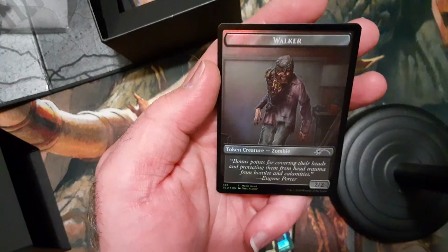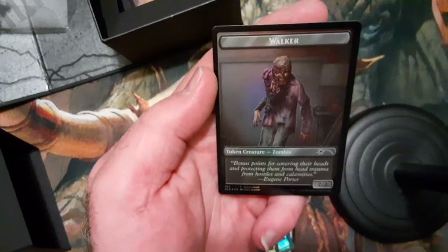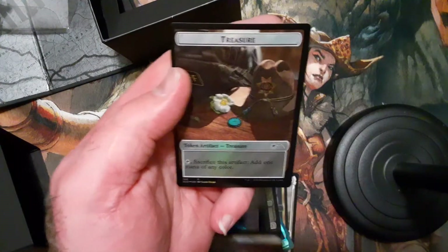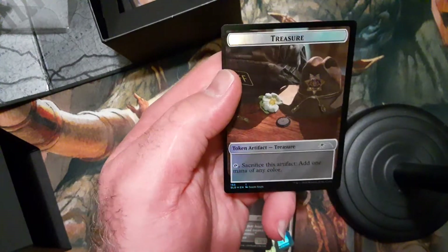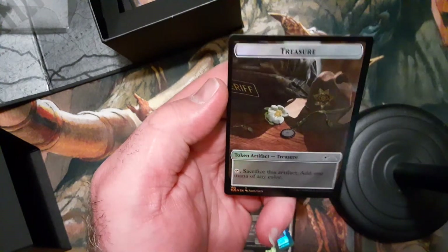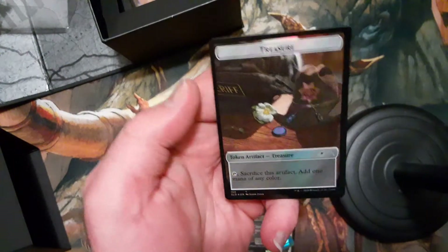Bonus points for covering their heads. This is the walkers that were made by Negan. And we got a treasure — that's Rick's hat, a sheriff's bag, and a compass. That's pretty cool, I like that one a lot.